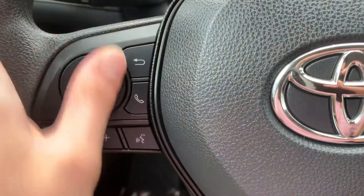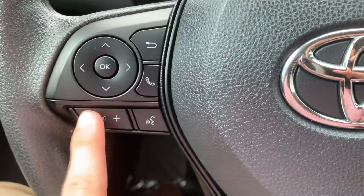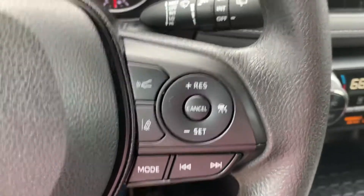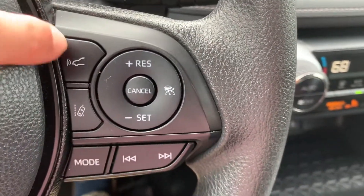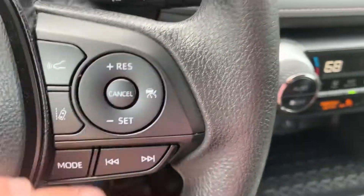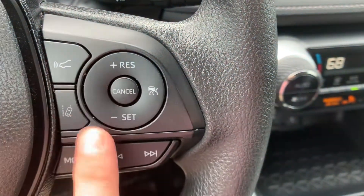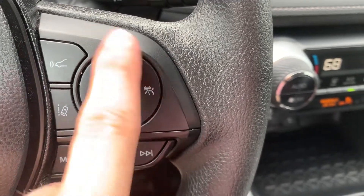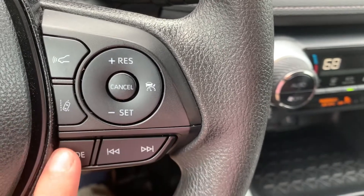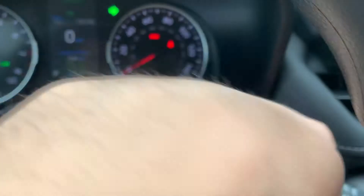Over here on your steering wheel, you're going to have a lot of really nice features. You're going to have the voice notifications, phone access — all that right here. Volume, the buttons that you would need to answer and hang up phone calls. Your cruise control, forward sensing collision control, and lane mitigation control, allowing you to keep in your lane better and not hit anybody that's slowing down in front of you. And you're going to have your controls for your cruise right here, along with seeks for your radio. Blinkers and windshield wipers check out.